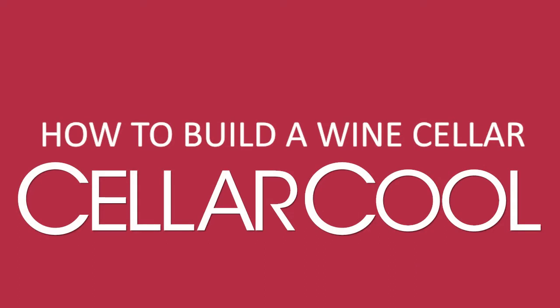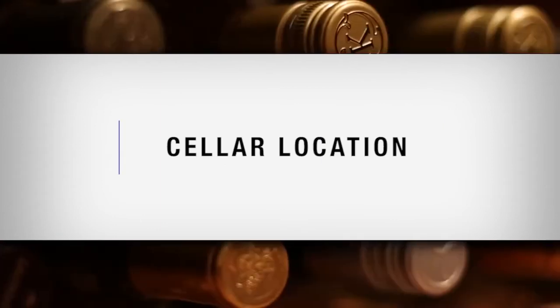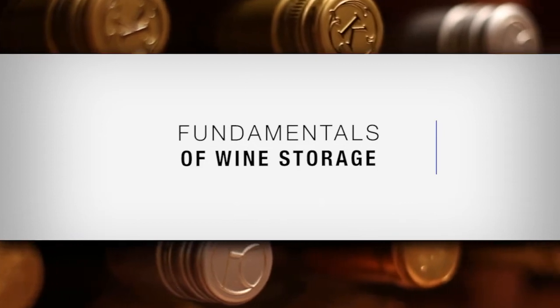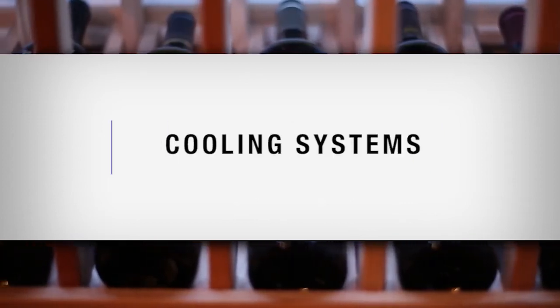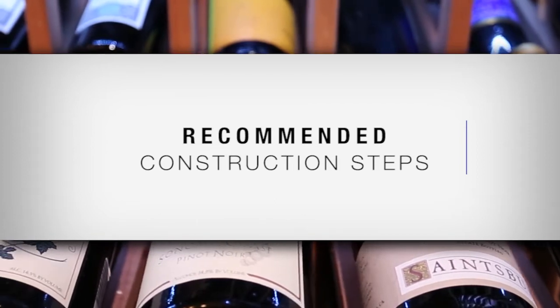Let's get started! In this video, we will cover: choosing the best possible space in your home for a cellar, fundamentals of wine storage, cooling system information, and recommended construction steps to build your cellar.